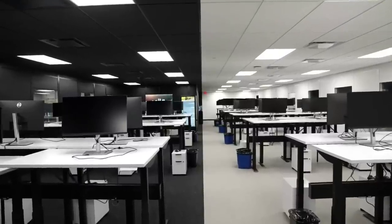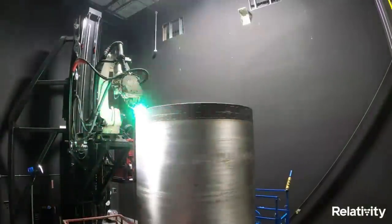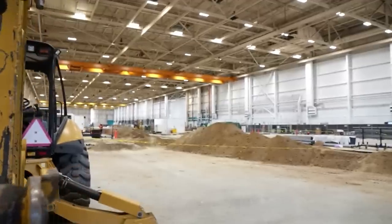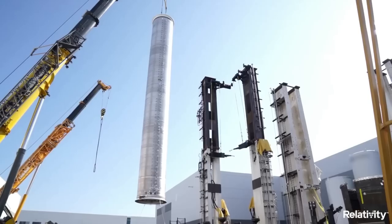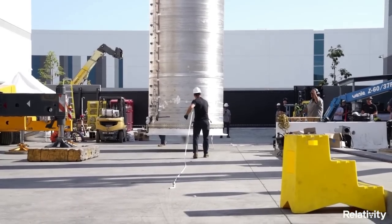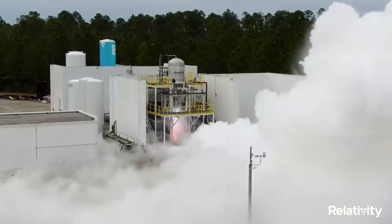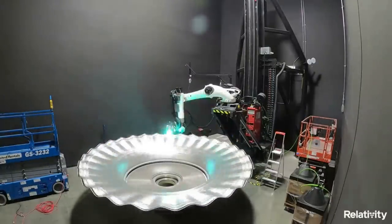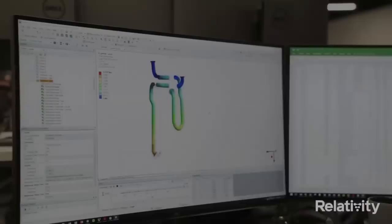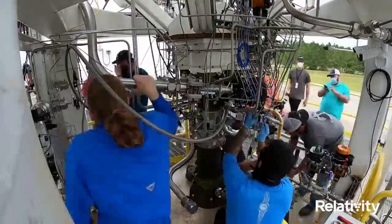The company's proprietary factory of the future centers on Stargate, the world's largest metal 3D printers, that create Terran-1 from raw material to flight in only 60 days. Relativity's Stargate printers' patented technology enables an entirely new value chain and innovative structural designs that make Terran-1 and even Terran-R possible. Relativity developed multiple proprietary alloys custom designed for 3D printing to meet mission-critical performance. Relativity highlights that for 60 years, aerospace manufacturing has relied on large factories, fixed tooling, complex supply chains, and extensive manual labor to build costly rockets comprised of 100,000-plus parts in two years or longer.